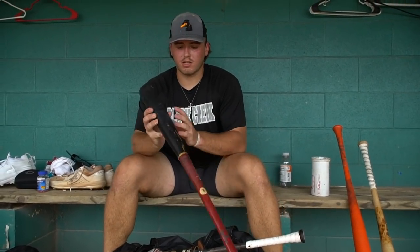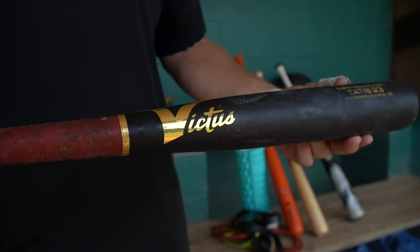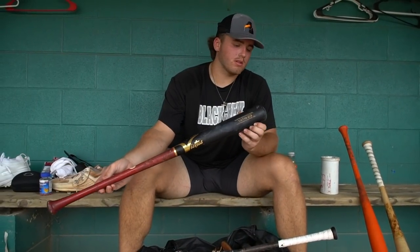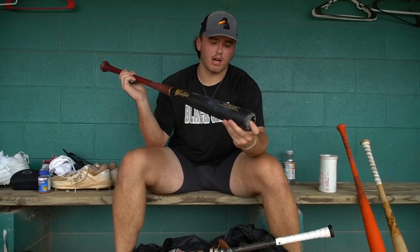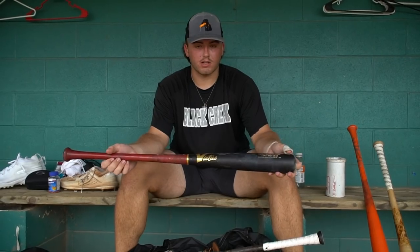Next is my game wood bat. I use this in games and a little bit in practice. It's the Victus Tatis model. It's also a 33 inch, 31 ounce. It's got a bigger cupped end — I'm not a fan of cupped ends, but I love the way this swings and the color is awesome.